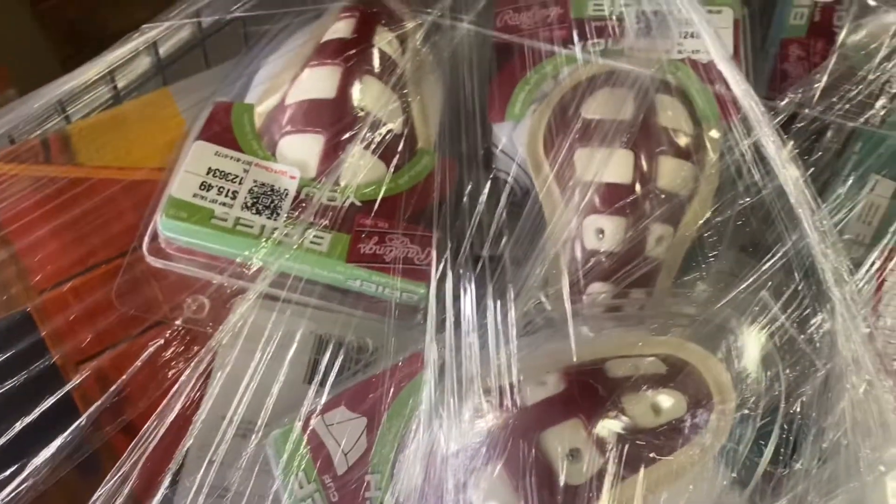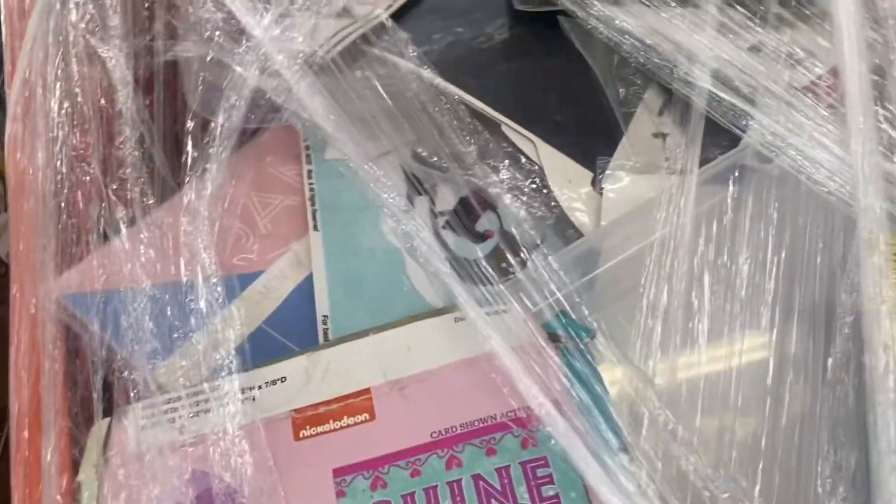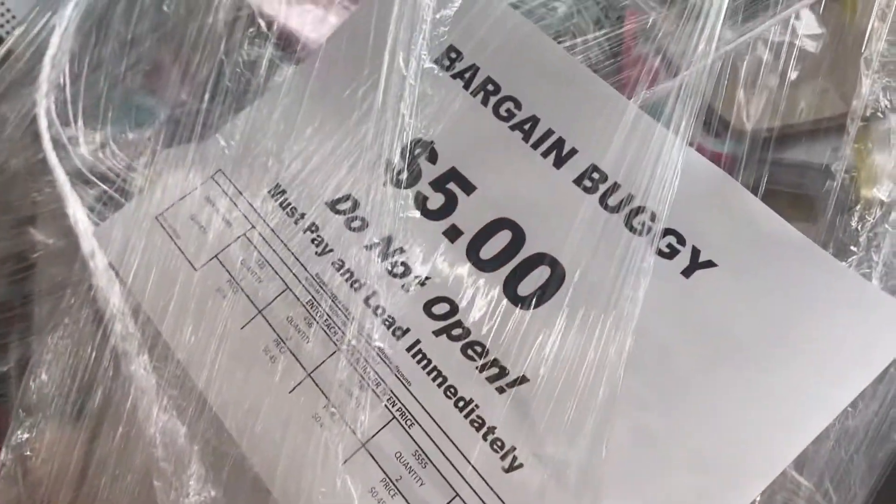We recently went to one of these Dirt Cheap stores that happened to have a lot of bargain buggies — there must have been eight or ten of them sitting right at the front of the store. We were super excited and decided we were gonna take at least one. We actually came across a few that were $5 bargain buggies, but those were definitely less desirable. It looked like a lot of party supplies and paper products, so we ended up passing on the $5 buggies.